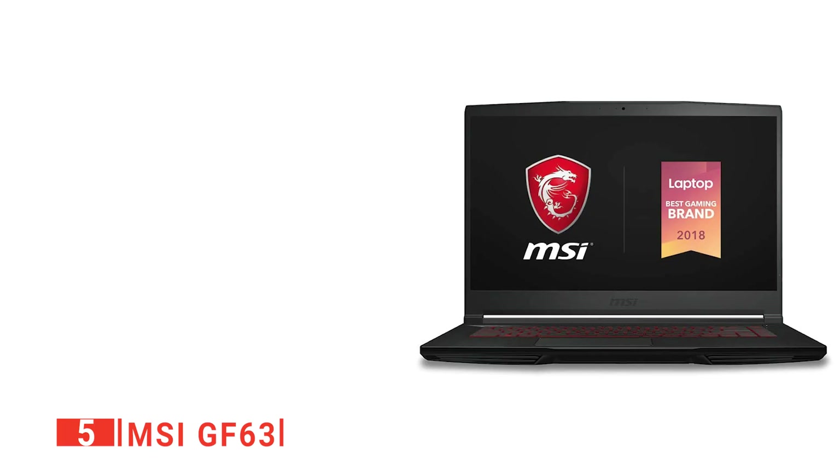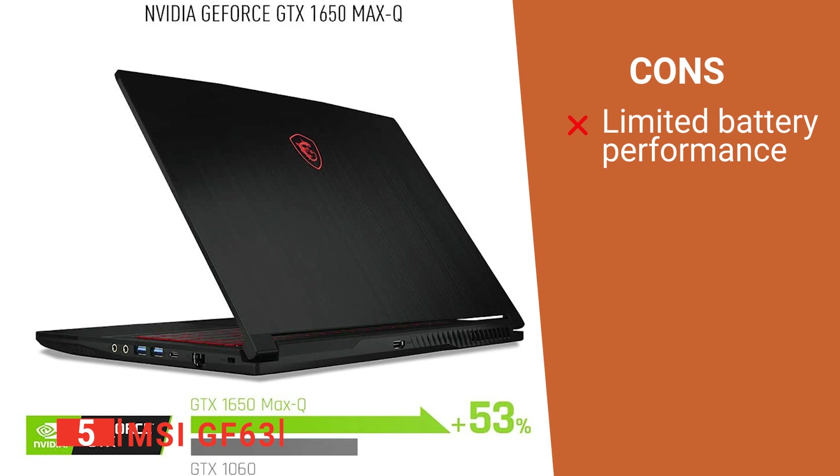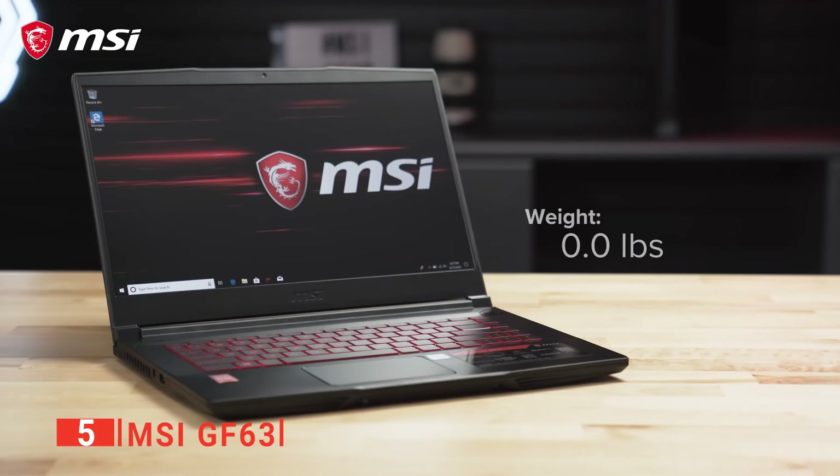Its pros are: it is light and portable, it has upgradeable components, and it has plenty of ports. However, its battery life is fairly low. The MSI GF63 is a valuable addition to anyone wanting to create music long into the future.